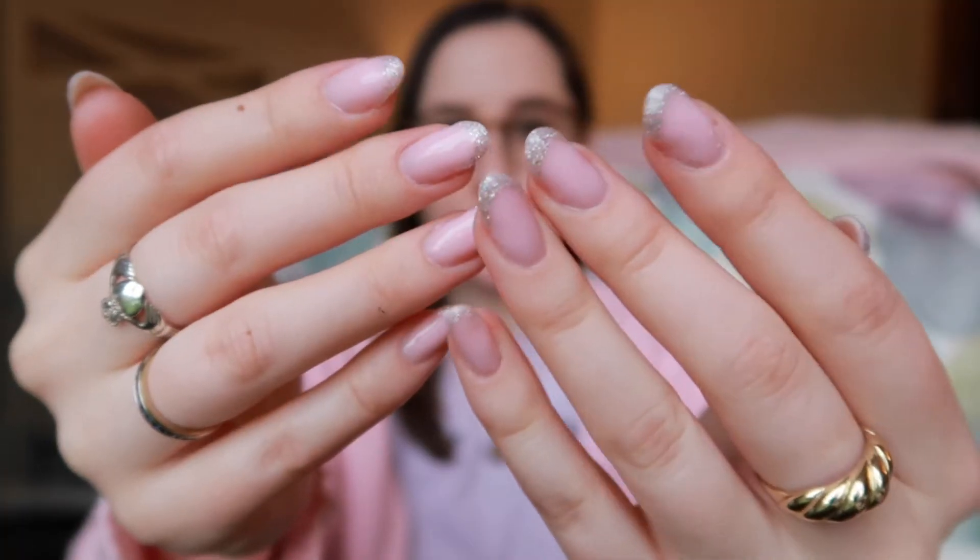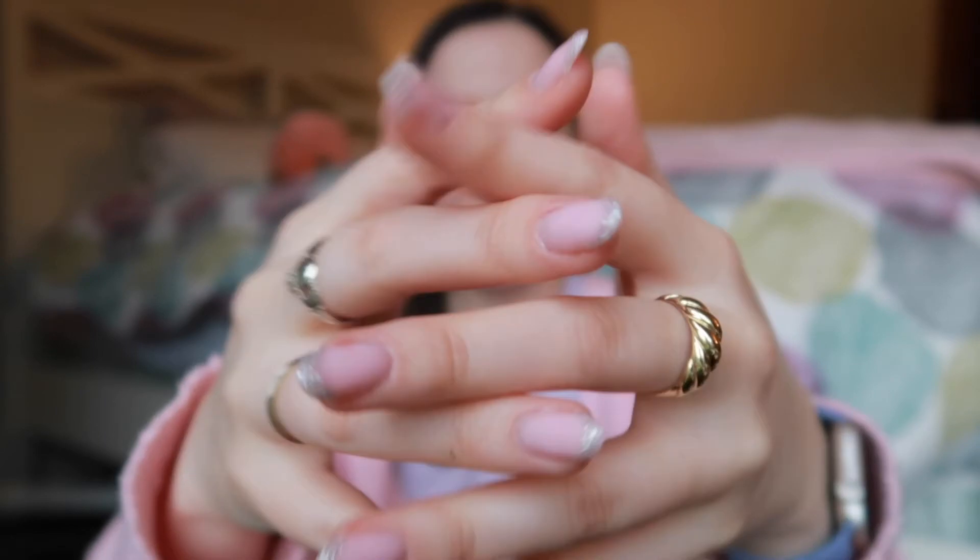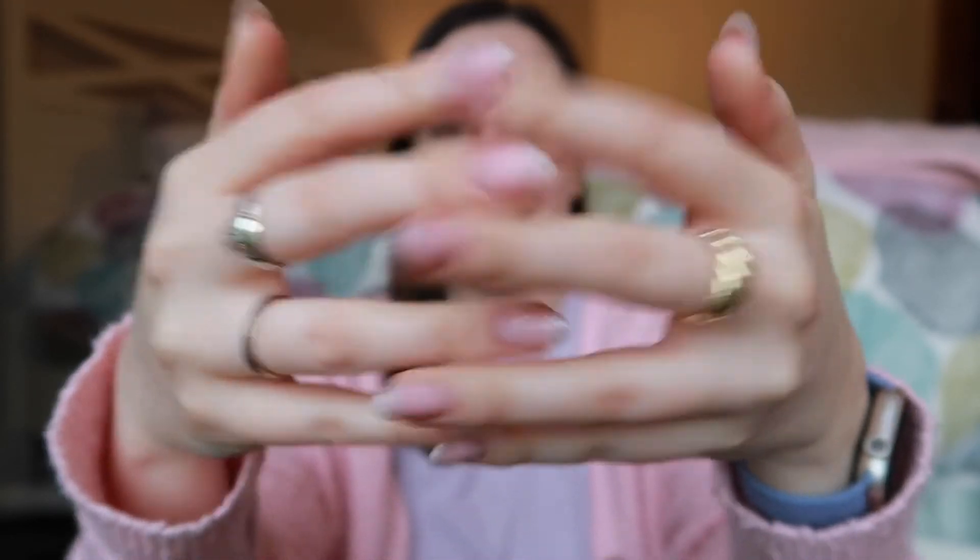Hi guys, welcome back to my channel, I hope you're doing well. Shout out to the festive nails that I did because I think they came out really cute. Today I have no makeup on besides a little bit of under eye concealer, my brows, and my lashes, because we are going to be talking about my spironolactone update.